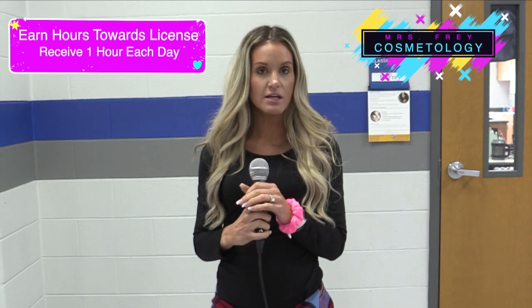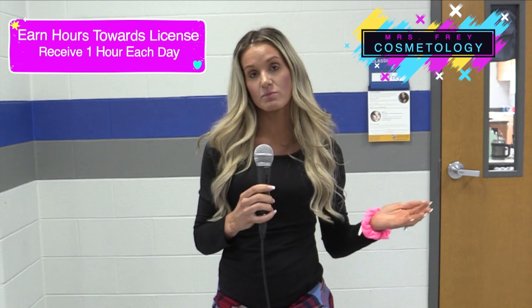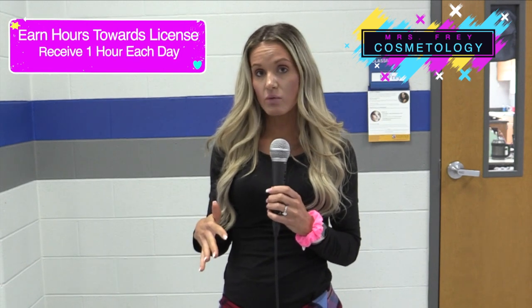You will not be certified as a cosmetologist when you finish these programs, but you do get hours. You have to have 1,500 hours to be a licensed cosmetologist after you pass your boards. Each day that you're in class you are earning one hour towards your license. I had a student who took my class from freshman year through senior year and she will graduate with 500 hours. She's going on to cosmetology school to earn the rest of her hours, and a lot of students haven't had to go the full time because they got most of their hours while they were here.